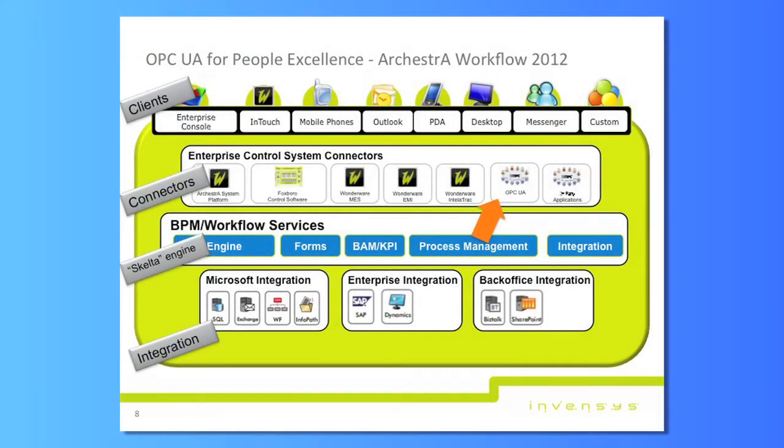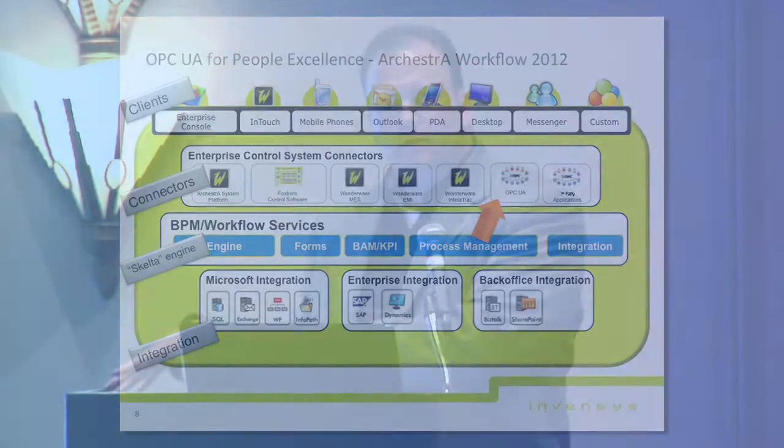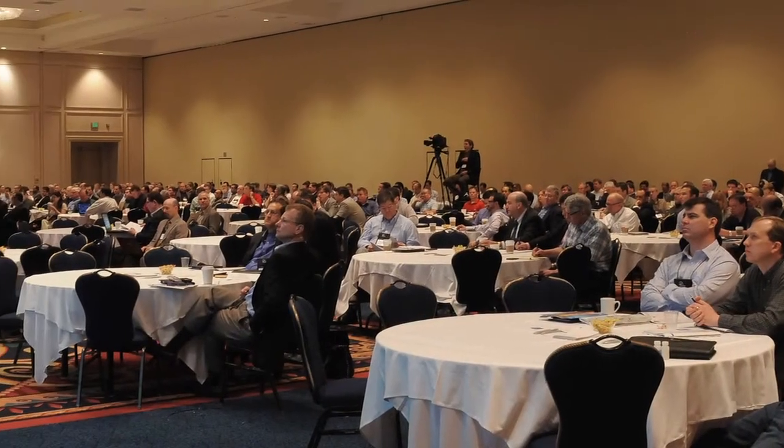Moving on to our people excellence theme, we have a product called Orchestral Workflow. This workflow product actually does things like procedural enforcement. There is an orange area pointing up to a connector layer, which is OPC UA. What that allows you to do is connect in through any OPC UA source to be able to trigger workflows and require procedural enforcement to happen at that high level.